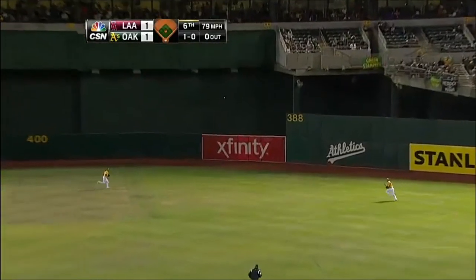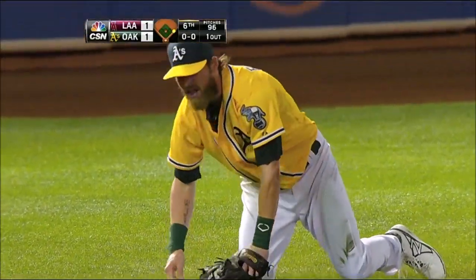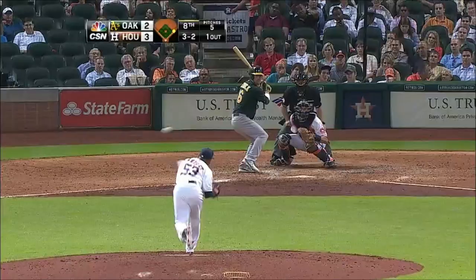That one is drilled to right center. Reddick's on the move — Reddick dives — and did he catch it? Yes he did! Sensational play by Reddick. Moss not running.